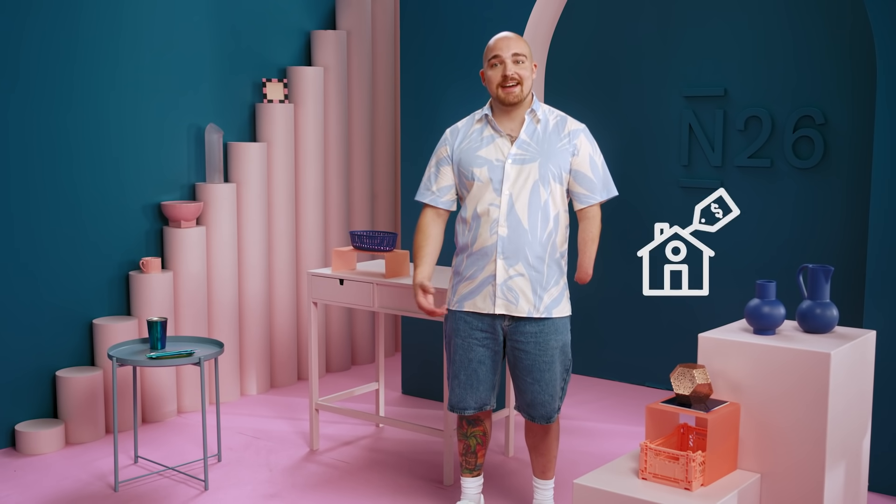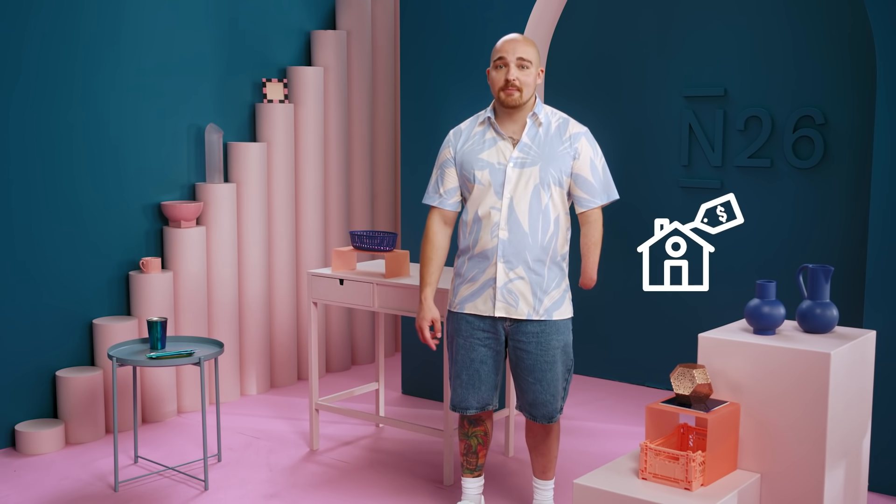So, you're thinking of buying a house. Getting a foot on the property ladder is super exciting, but it can be pretty expensive too. If you're wondering how much it really costs to buy a house — not just the asking price, but the ongoing cost once you're a proud homeowner — let's break it down and talk about how you can get your finances ready for buying a house.